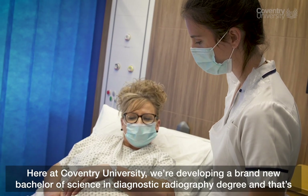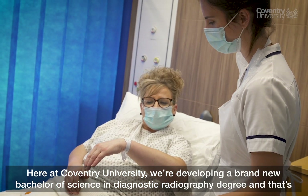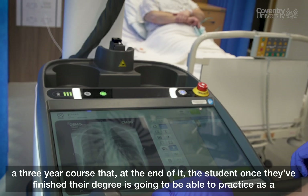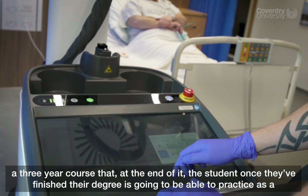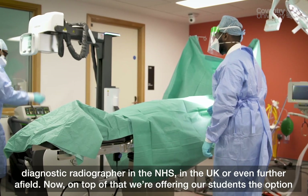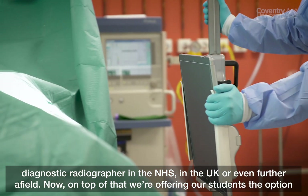Here at Coventry University we're developing a brand new Bachelor of Science in Diagnostic Radiography degree, and that's a three-year course. At the end of it, the student, once they've finished their degree, is going to be able to practice as a diagnostic radiographer in the NHS, in the UK or even further afield.